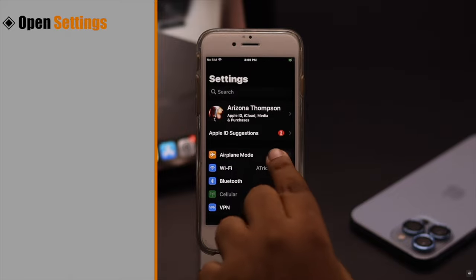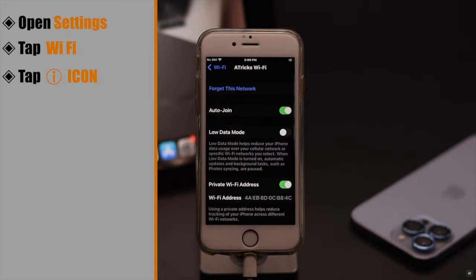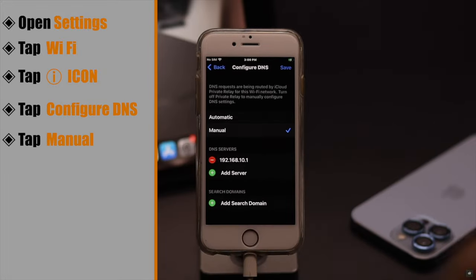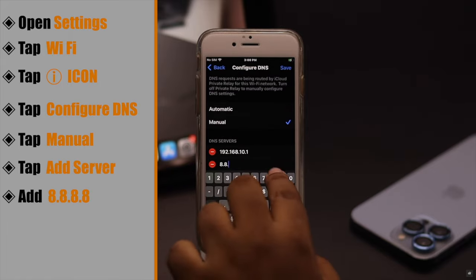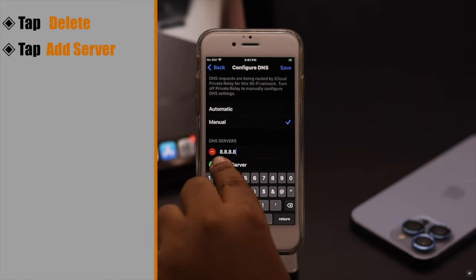Open Settings. Tap Wi-Fi. Tap the I icon beside the connected Wi-Fi. Scroll down and tap Configure DNS. Tap Manual. Tap Add Server and add 8.8.8.8. Tap the minus beside the previous DNS server and tap Delete. Now tap Add Server again.